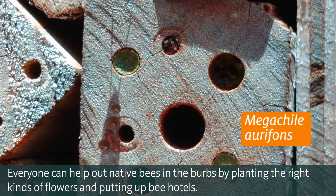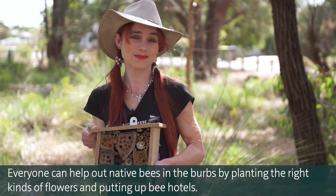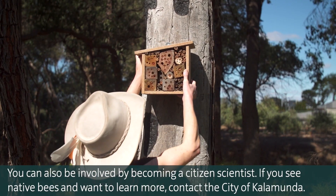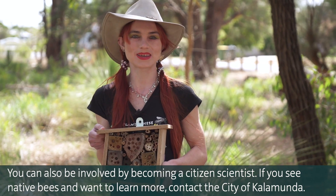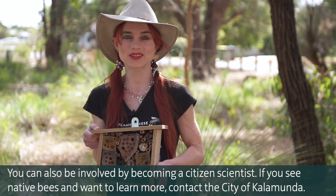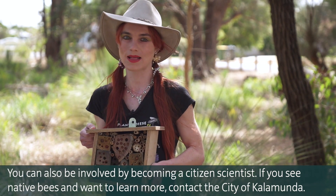Everyone can help out native bees in the burbs by planting the right kinds of flowers and putting out bee hotels. You can also get involved by becoming a citizen scientist. If you see native bees and want to learn more, contact the City of Kalamunda.